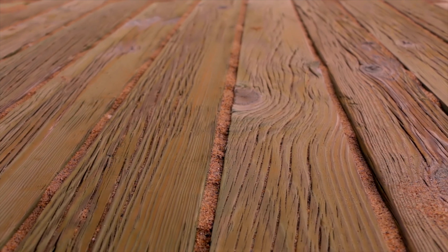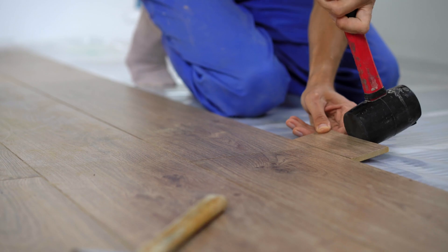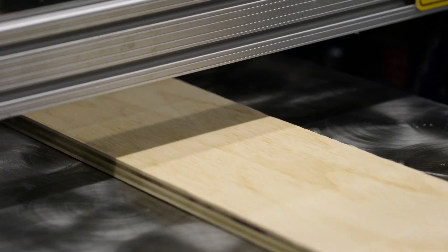Nobody likes a loose board. Delamination can be catastrophic for an engineered wood flooring manufacturer, but thankfully HB Fuller offers the best solution for engineered wood flooring manufacturing.